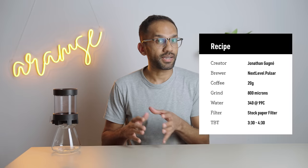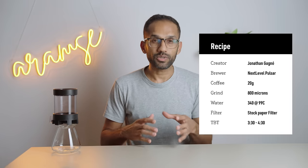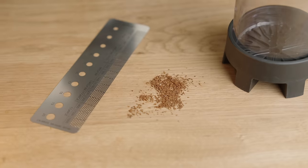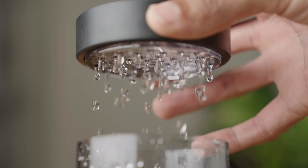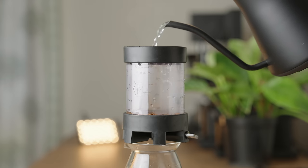First up, we have Jonathan Garnier's recipe — and considering he designed the thing, I think it's a great place to start. For this recipe, we'll be using 20 grams of coffee and 340 grams of water for a 1:17 ratio. The grind size will be around 800 microns, which is a tad coarser than a regular pour-over. I'm brewing a light roast, so I'll be using water just off boil, because the shower screen absorbs quite a bit of heat and the drops lose more heat on their way to the coffee bed than a stream from a kettle does.